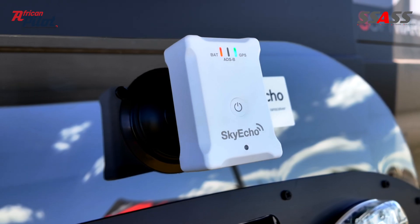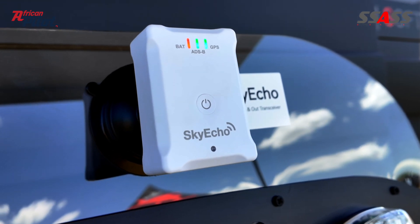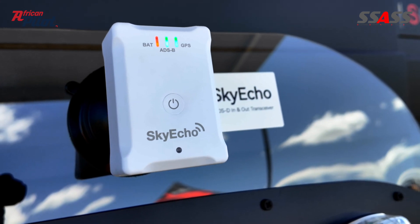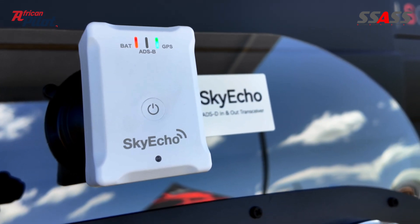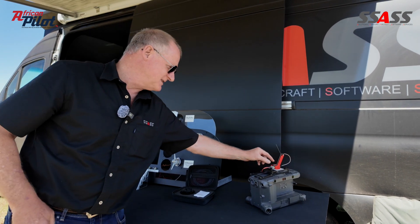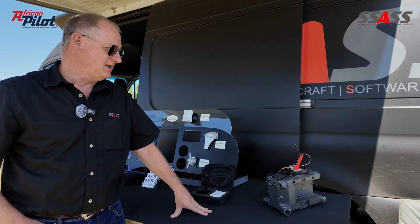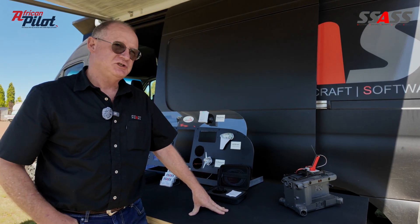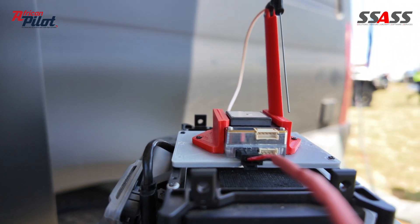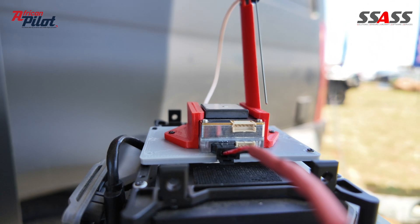And then we have the Sky Echo, which is a portable device. You just stick it onto your windscreen with a suction cap. This is an ADSB transceiver, so it transmits on ADSB and it receives on ADSB. And we actually do transponders for drones as well — that little device there is a Mode S ADSB transponder with an integrated barometer, GPS, and a GPS antenna.